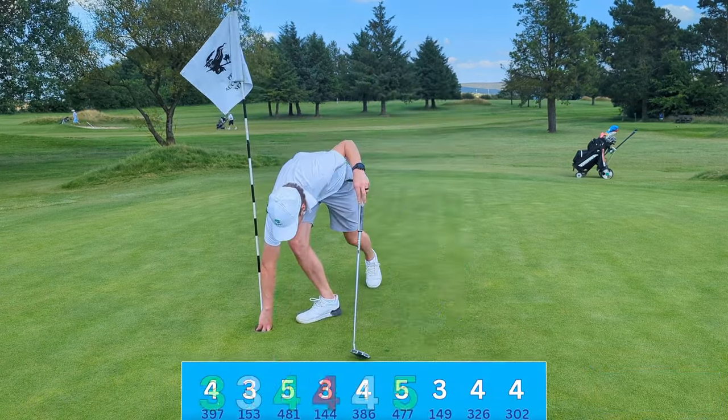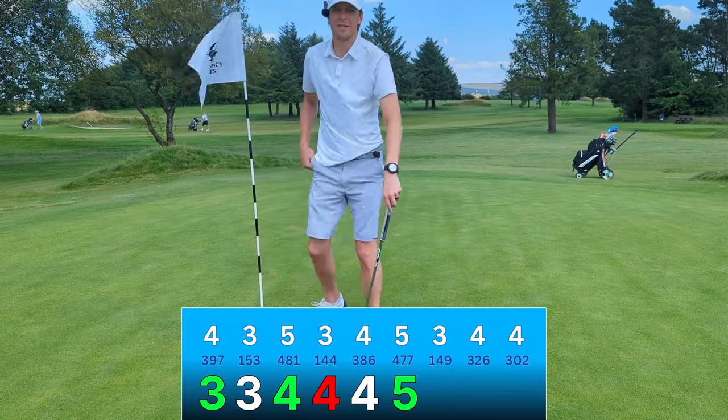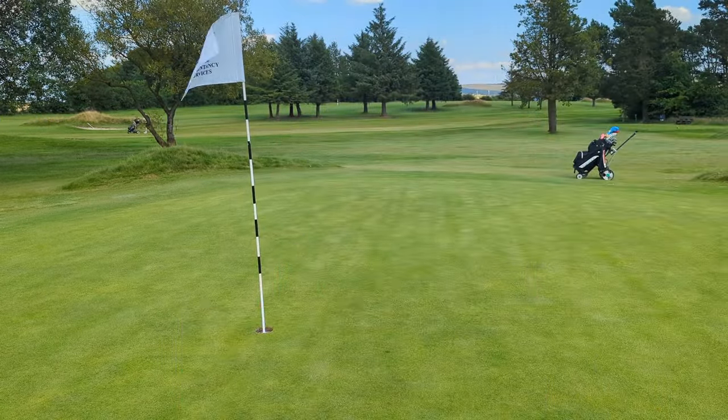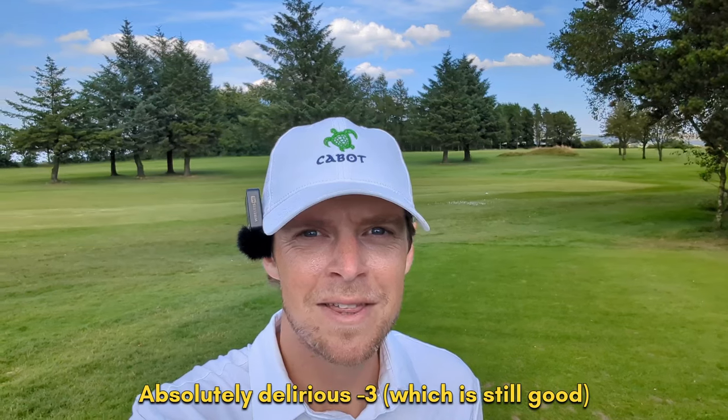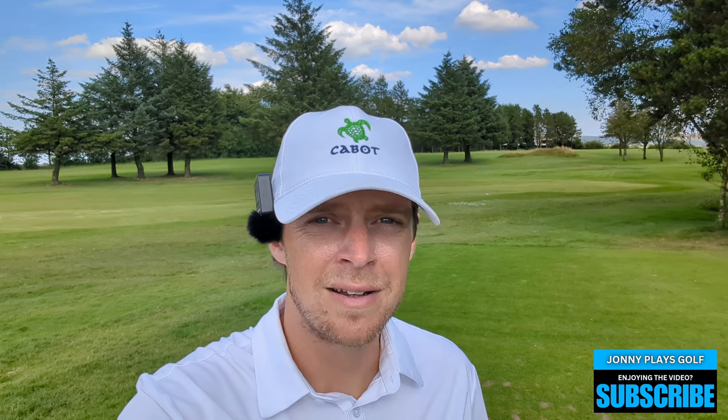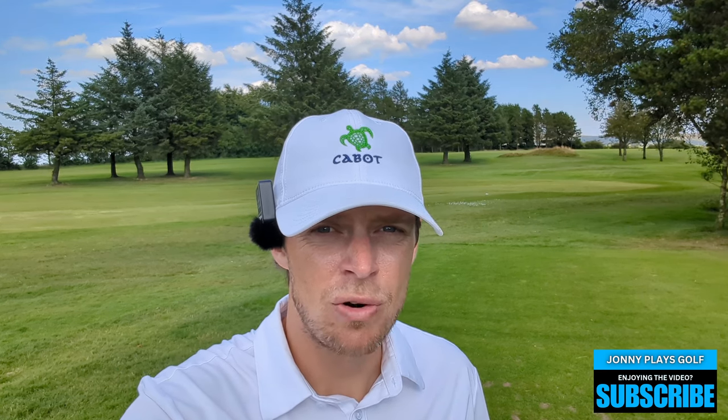There we go! Incredible scenes, loving the par fives today. That's another birdie — four under. Thoroughly enjoying myself out here, as you would probably imagine at four under. And it's only £27.50 for a round — an Alastair McKenzie design course, absolute bargain. Last three holes then, I'll try my best to finish one under on these last three.